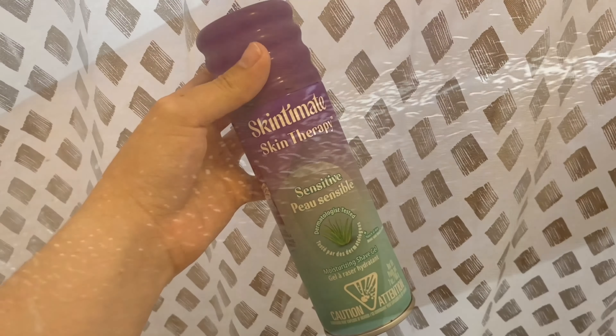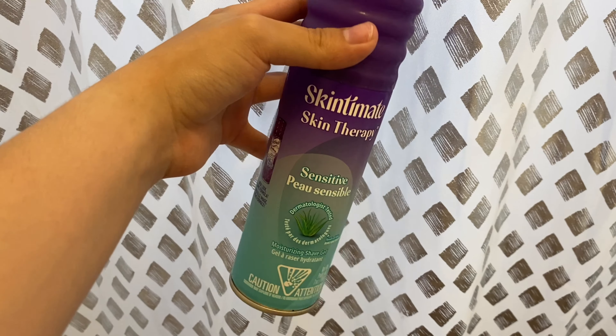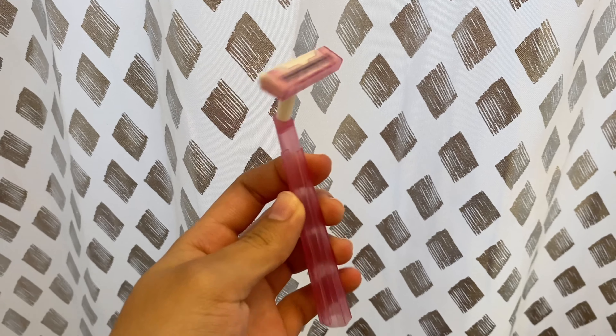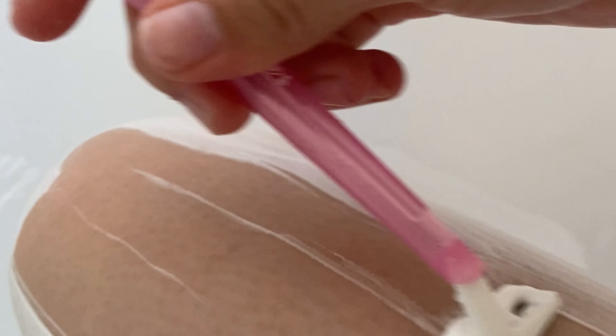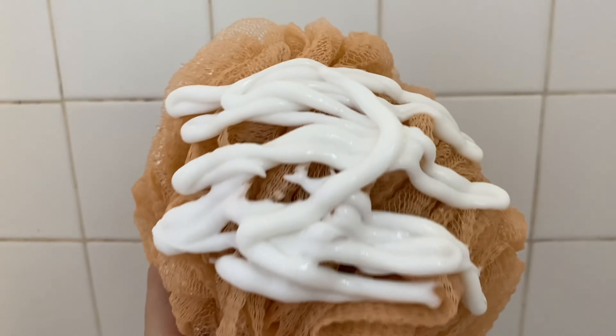I'm gonna be using the shaving cream, which is one of my favorites — it makes your skin very smooth and less likely for you to cut yourself while shaving. Next I'm gonna be using this big razor, nothing fancy, just a regular razor, and I'm just gonna be shaving my legs making sure they're nice and smooth.